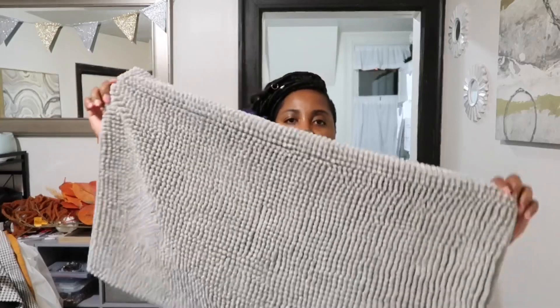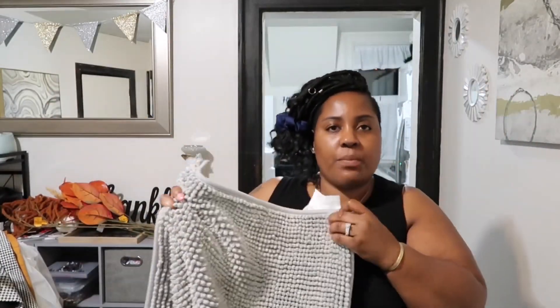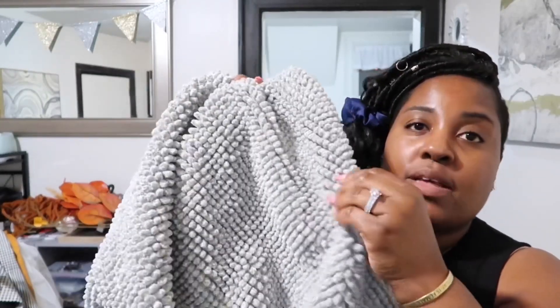I picked up a bath rug called Toftbo — T-O-F-T-B-O. I love these types of rugs because they absorb water really well. When the next person steps on it, it's not soaking wet, which I appreciate. This was only $7.99.